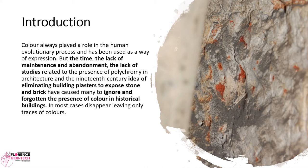Introduction. Color has always played a role in the human evolutionary process and has been used as a way of expression. But time, lack of maintenance and abandonment, lack of studies related to the presence of polychromy in architecture, and the 19th-century idea of eliminating building plasters to expose stone and brick have caused many to ignore and forget the presence of color in historical buildings — in most cases it has disappeared, leaving only traces.